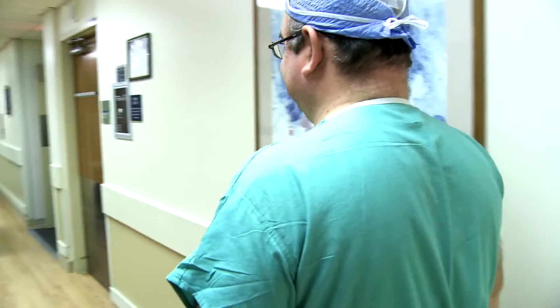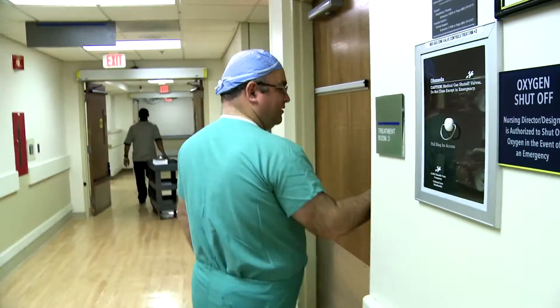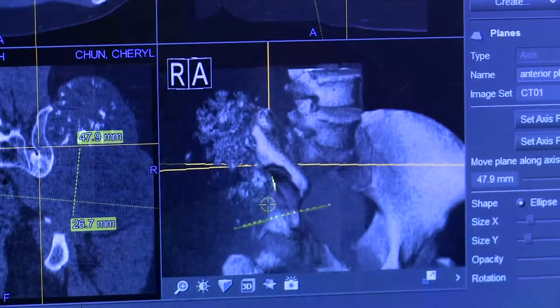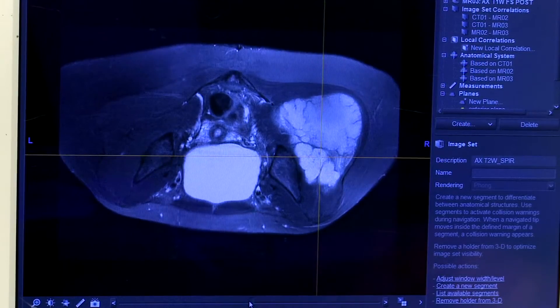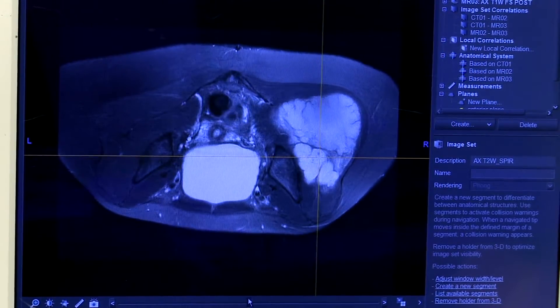Dr. Robert Henshaw specializes in ortho-oncology. In fact, he's one of the few physicians in the Washington, D.C. region specializing in this field. He knew that removing Dr. Chun's tumor was going to be challenging. Because they grow in the extremities — say around the knee or around the pelvis — as they grow, they rapidly start to push against a lot of critical anatomic structures like blood vessels and nerves, making the surgery very challenging.